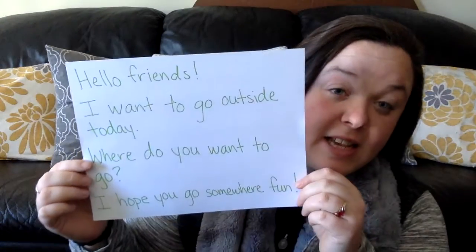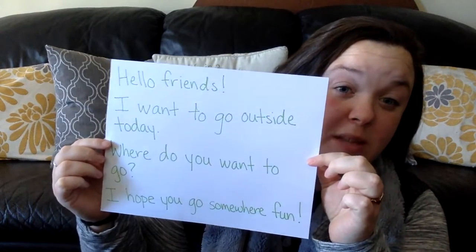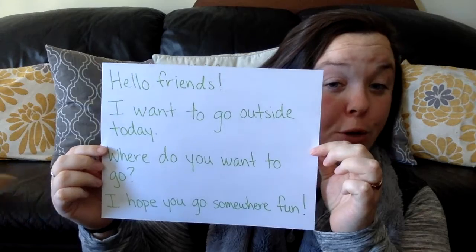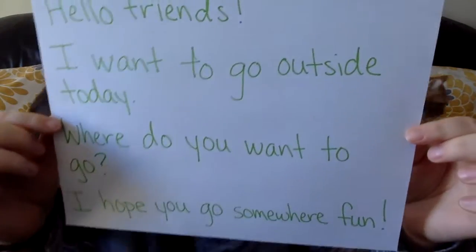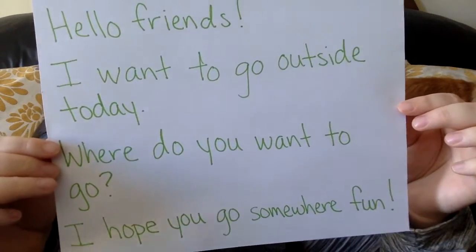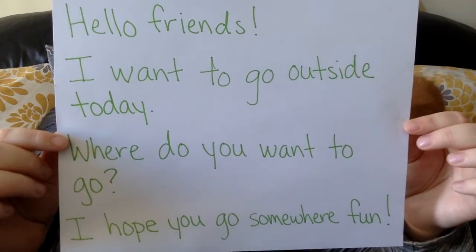So it says this: Hello friends! I want to go outside today. Where do you want to go? I hope you go somewhere fun! I'm going to hold this up for just a second — there you go — and see if you can spy the Snap Word go.